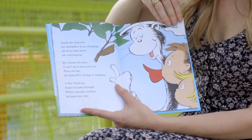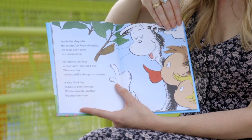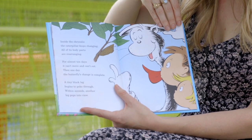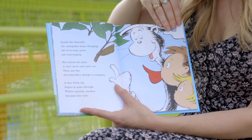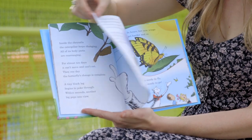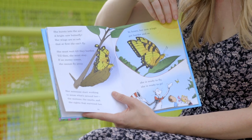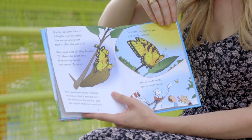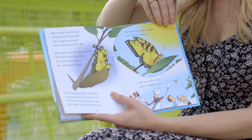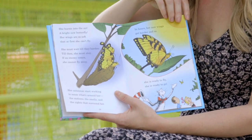For almost 10 days it can't move and can't eat. Then one day the butterfly's change is complete. A tiny back leg begins to poke through; within seconds another leg pops into view. She bursts into the air, a bright new butterfly. Her wings are so soft that at first she can't fly. She must wait till they harden, and till then she must stay — if an enemy comes, she cannot fly away.